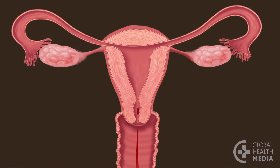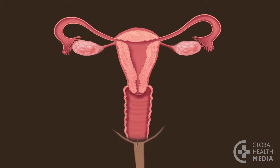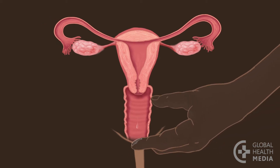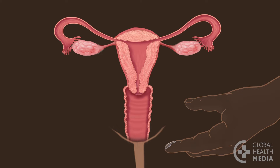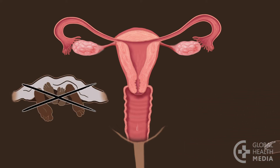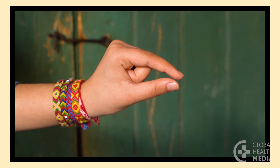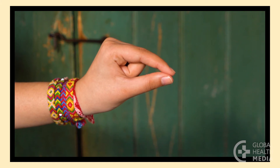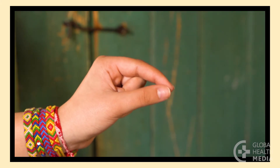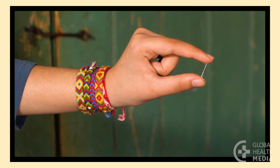Secretions usually start a few days after her monthly bleeding stops. They are normally white or clear in color, coming from her vagina. As soon as she notices any secretions, pregnancy is possible. The couple need to avoid vaginal sex, or use a condom that day and the following day. The secretions will start in very small amounts, and she must pay close attention to notice them. As the days go by, the amount of secretions increases, and they are easier to see and feel.